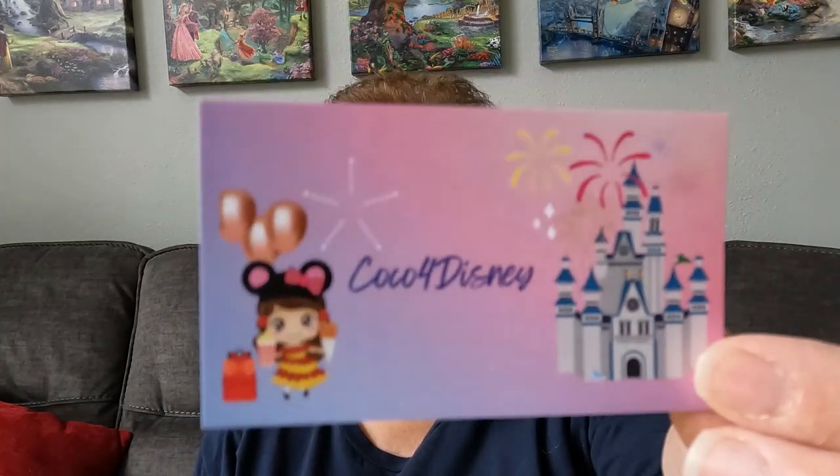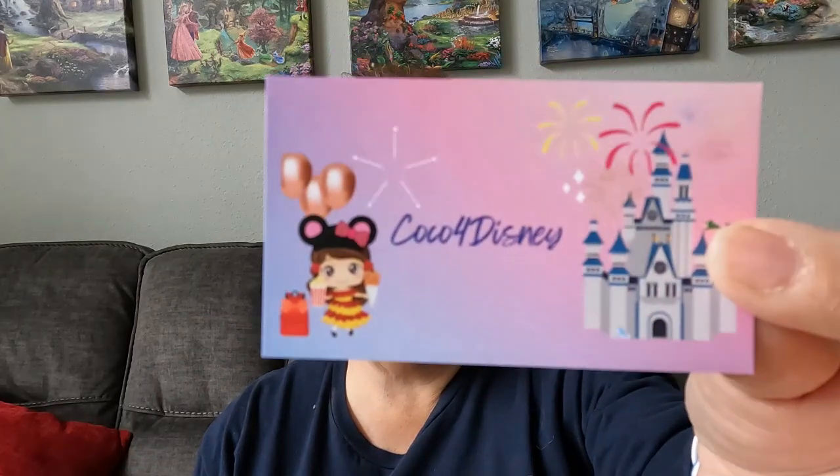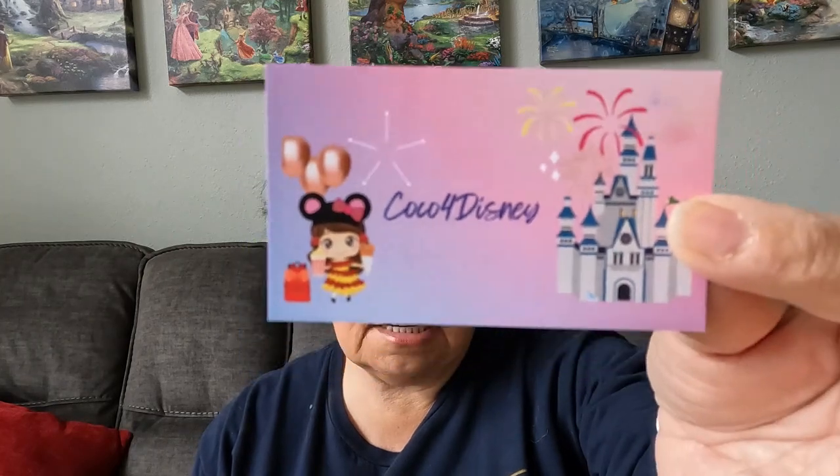That's so cute. I definitely will be putting that on my new water bottle for work. And then look — we've got a little Tarzan one right there, I've never seen Tarzan ones before. And then we've got a little Tigger and Eeyore one. Thank you Pam! And this is her card right here — it's Coco for Disney, so please definitely check out her channel. This is what you see when she first opens her videos. She's just an amazing, sweet, awesome lady.